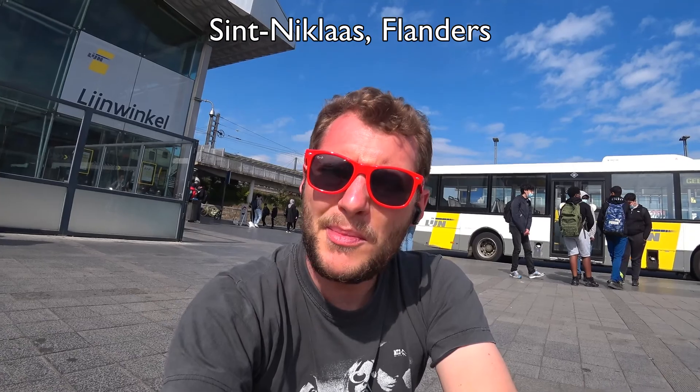All right guys, how's it going? Welcome to St. Nicholas. I'm going to show you today where you can see some tulips in Belgium — something you usually associate with the Netherlands.